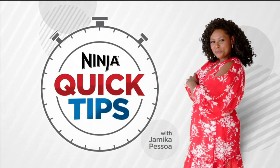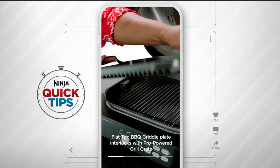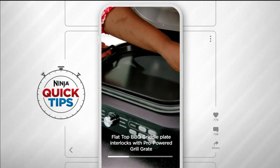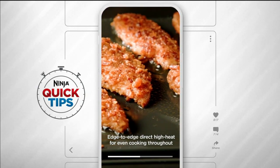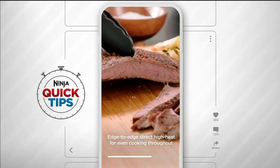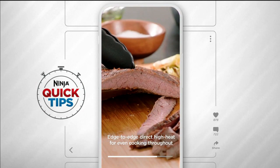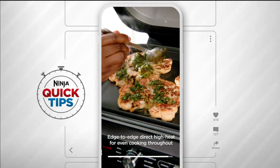Want a quick tip to ensure the dishes you serve are cooked evenly across the board? Just use the integrated griddle plate that locks in with the pro-powered grill grate. The edge-to-edge direct heat on the griddle surface ensures every item is cooked to perfection. Look at the even browning and delicious crust on this flank steak, and even thick-cut cauliflower steaks are perfectly cooked.